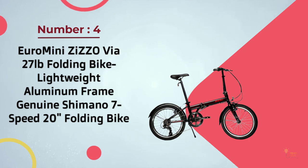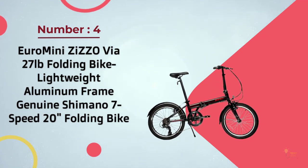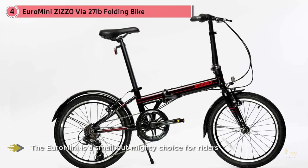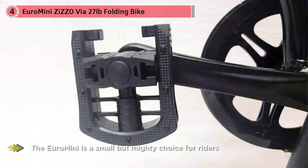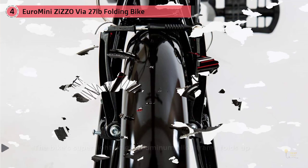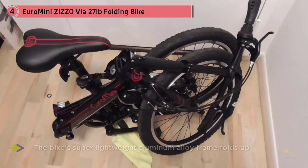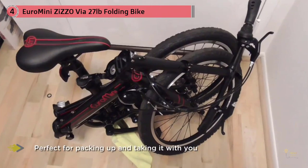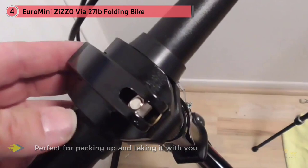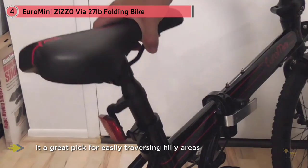Number 4: Euro Mini Zizo Via 271-lb Folding Bike — ultra-lightweight aluminum frame with genuine Shimano 7-speed, 20-inch folding bike. Weighing in at just 24 pounds, the Euro Mini is a small but mighty choice for riders who need a folding bike that does it all. The bike's super lightweight aluminum alloy frame folds up to roughly 2 feet by 3 feet, perfect for packing up and taking on the bus or train during a longer commute. The 8 speeds make it great for hilly areas on longer trips, and with an adjustable height, it could also be used for RV camping trips with families. With its head-turning appearance, easy folding frame, and value for the price, it's not just a great folding bike — it's a great bike overall.